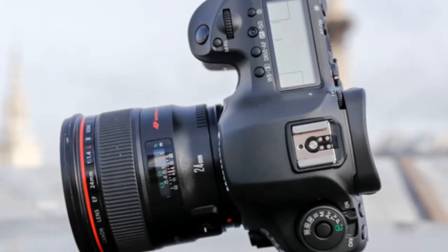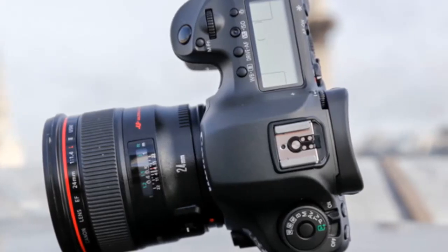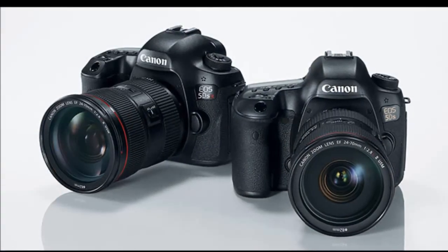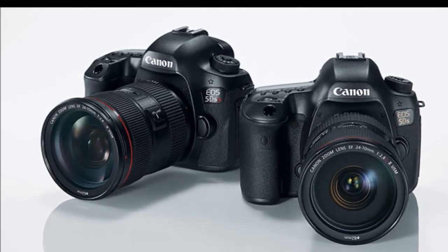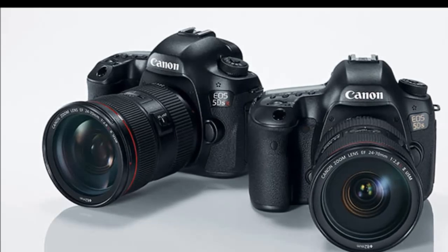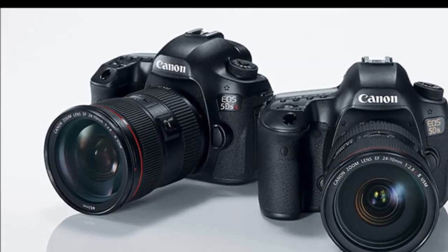Both cameras have a 50.6 megapixel sensor, the highest for any Canon DSLR or any full-frame DSLR. There's also a 61-point AF system with 41 cross-type AF points, and both cameras use the new DIGIC 6 image processor.